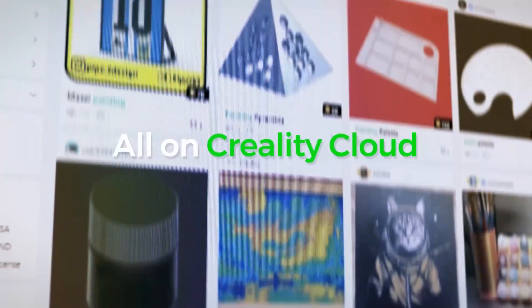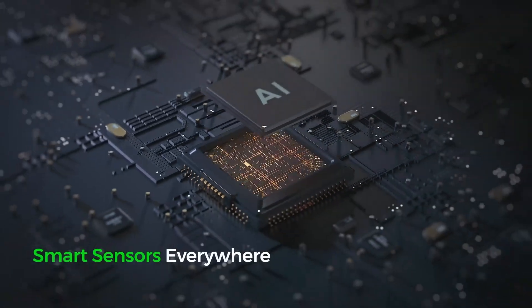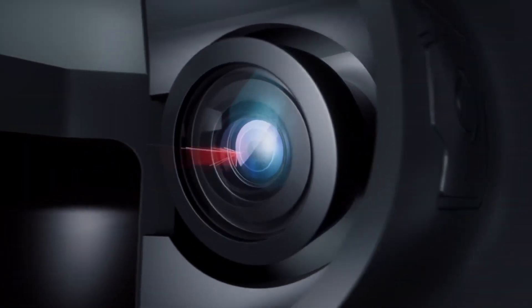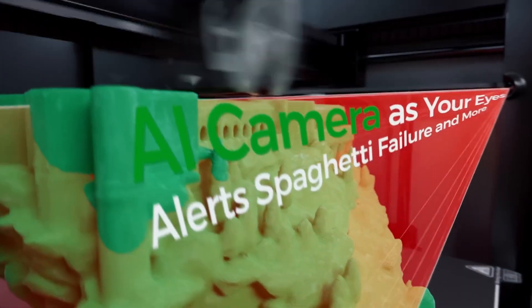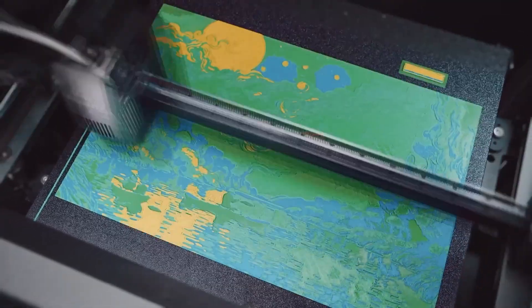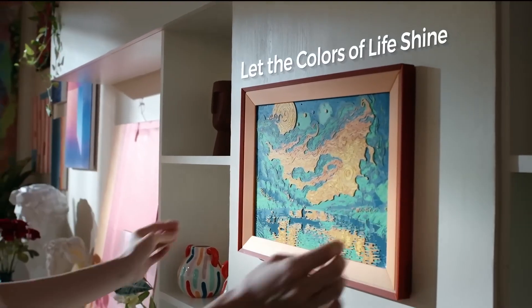Dual-AI cameras monitor the print in real-time, spotting issues like shifts or failures and even adjusting flow for better results. A rigid frame keeps everything stable for precise, consistent output. Setup is simple — most of the machine arrives pre-assembled — and CrealityOS makes it easy to manage filaments, slice models, and fine-tune settings on the fly.